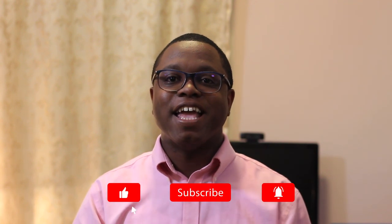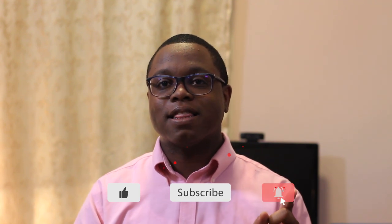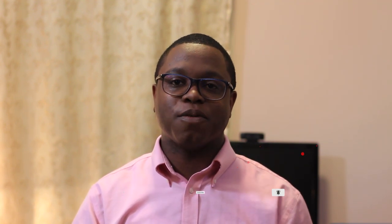My name is Michael Aran with Author Level Up, helping you write world-class stories better and faster. I create these writing videos because I believe that each of you has Stephen King level talent and you just need help unlocking it. If you're new here, consider subscribing and click that little bell to get helpful writing videos every week.